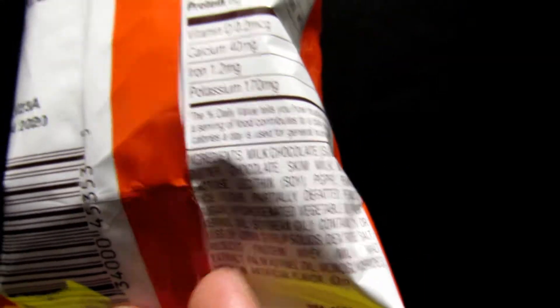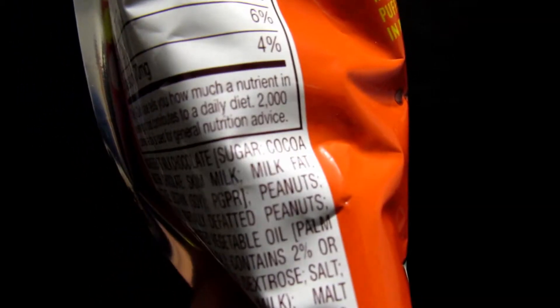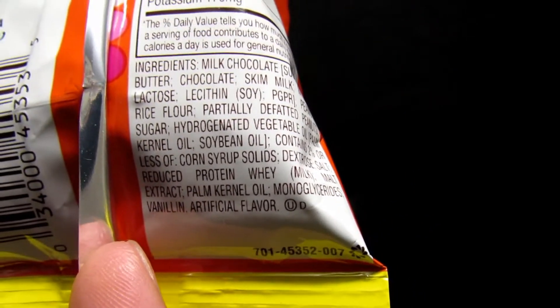There are the ingredients, so you know what's in here. Sugar, cocoa, milk, whey, all that stuff.